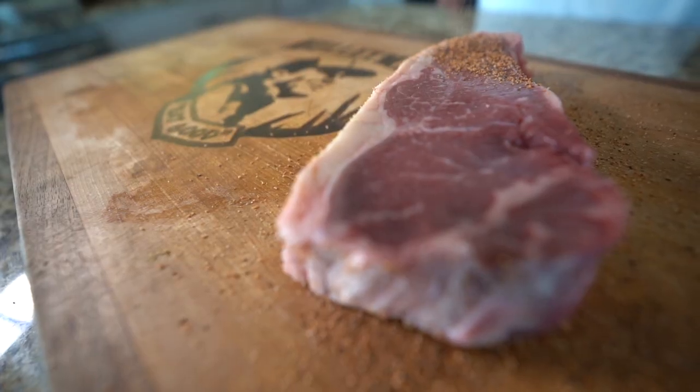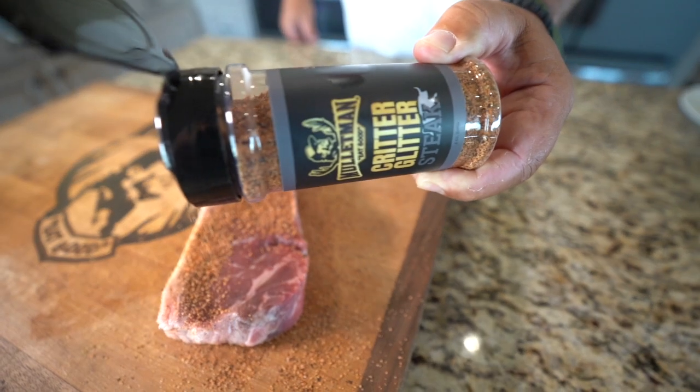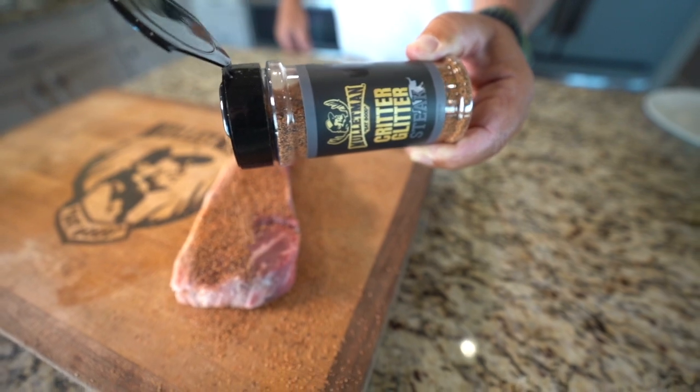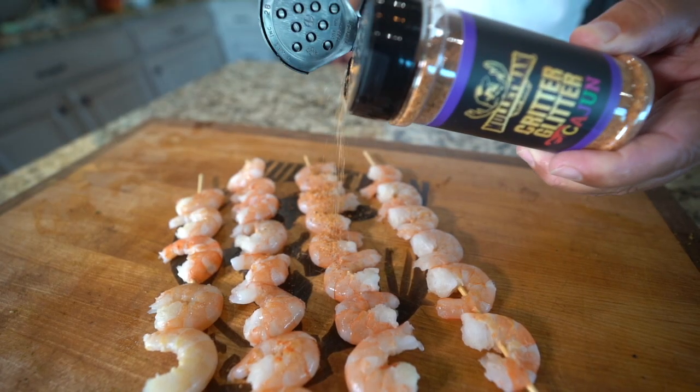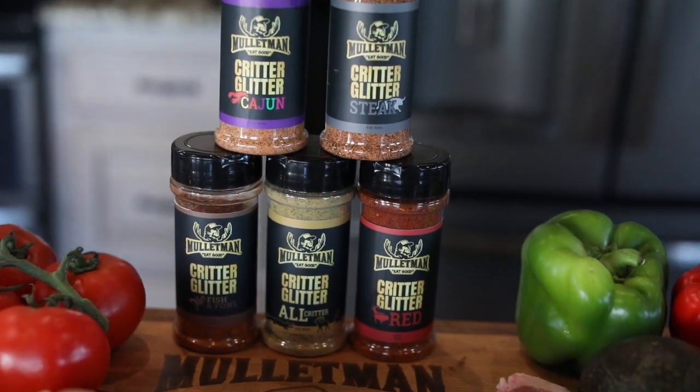Here at the Mullet Man, we would even say it makes the best deer steaks taste even better — better than your grandma's fried deer steaks on a cold winter night after you just shot the biggest spike of your life. Don't leave your critters hanging. Get them some glitter.